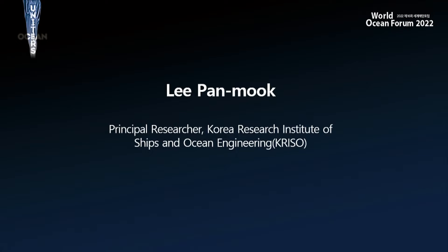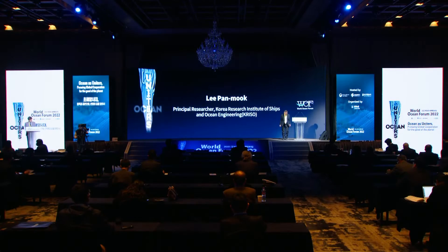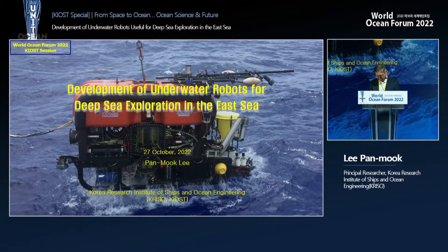From the Korea Research Institute of Ships and Ocean Engineering (KRISO), the topic of this presentation is the development of underwater robots. Good morning, my name is Lee Pan-mook. For underwater exploration we need tools and equipment — just as we need space shuttles and spaceships to go to space, we need manned and unmanned submersibles to access the underwater world. I will share trends in manned and unmanned submersibles at home and abroad, and discuss what technologies can be utilized.